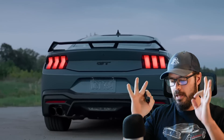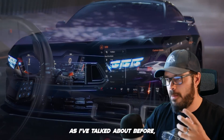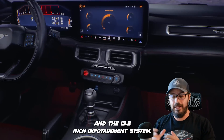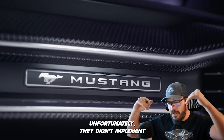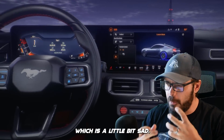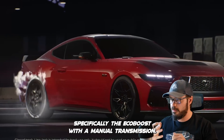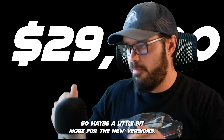You have the Dark Horse Mustang with up to 500 horsepower. In the interior, we now have a big gauge cluster and big screen — it's a massive glass panel combining a 12.4-inch gauge cluster and a 13.2-inch infotainment system. Unfortunately, they didn't implement the dual-wave design in the interior that we have in so many Mustangs, which is a little bit sad. But overall it's a really cool-looking car, and I'm sure it will be great value — specifically the EcoBoost with a manual transmission. The current one starts at $29,000, so maybe a little bit more for the new version.